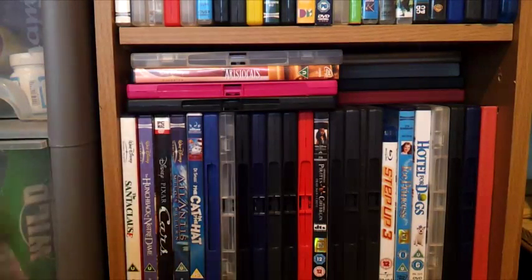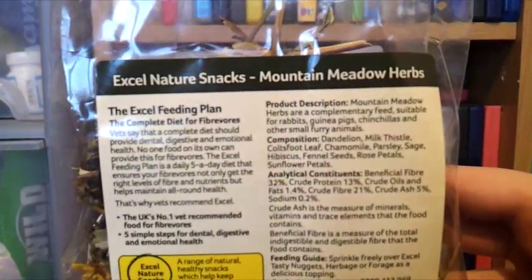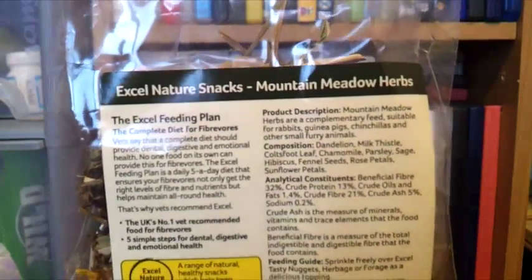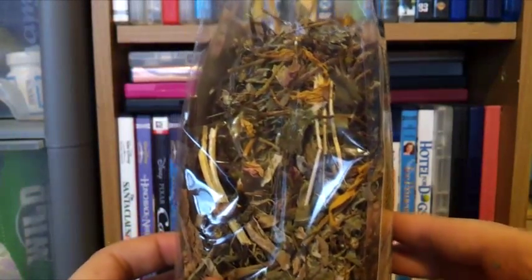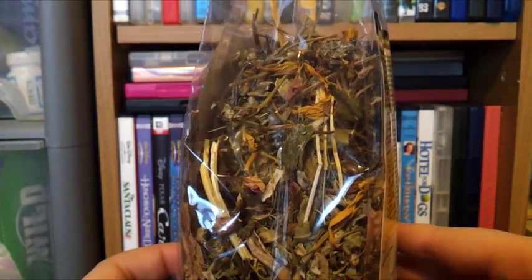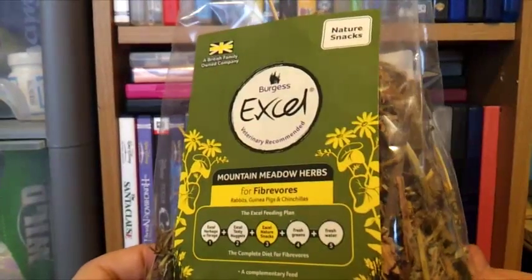I then picked up a packet of the Burgess XL Mountain Meadow Herbs for small animals. It says suitable for rabbits, guinea pigs and chinchillas, but on the back it does say it's suitable for other small furry animals too. I've checked the ingredients and they're all perfectly safe for hamsters. These were £1.99 for a 120g packet, which is really good value. I'm trying to move the hamsters onto more natural treats rather than sugary treats because I do have three hamsters that are diabetic prone, and Burgess is a really good brand.